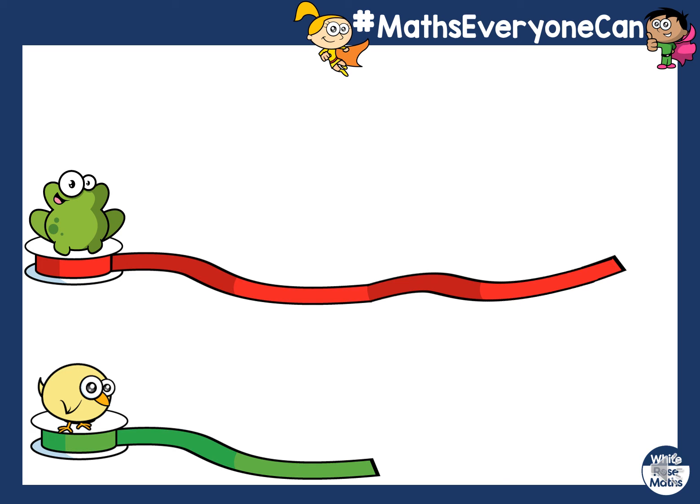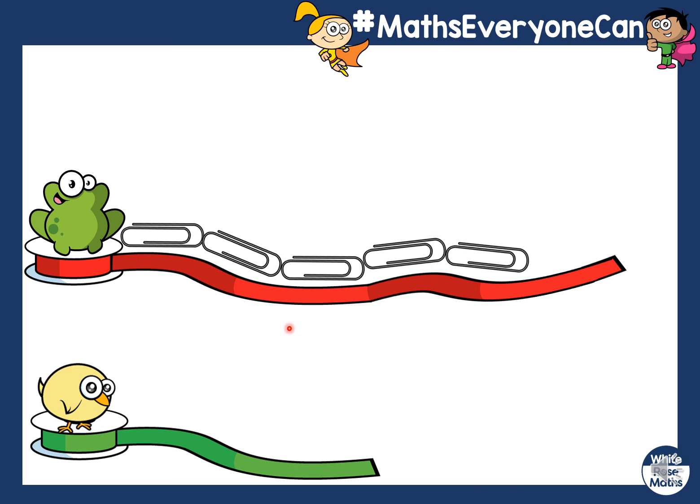Whose is the shortest? Well done, you think it's the chick. So we're going to check and we're going to measure how long they are. I'm going to use some paper clips to measure how long frog's ribbon is. You start where the frog is, put the next paper clip next to it and make sure it's touching to count them. So that's two, three, four, five, six. So frog's ribbon is six paper clips long.